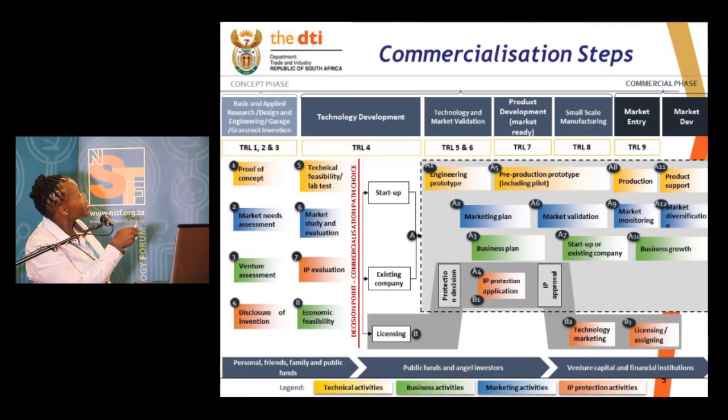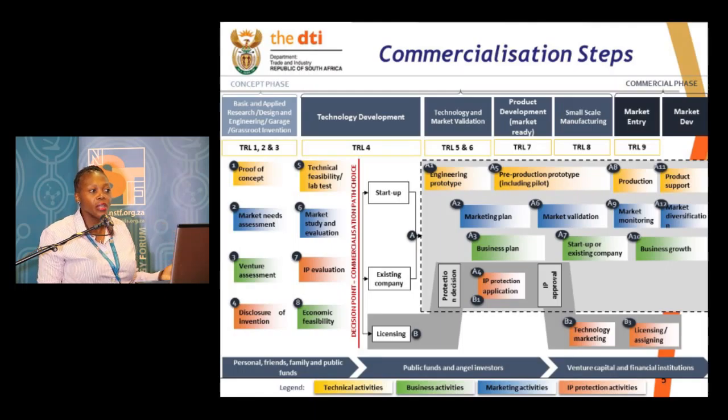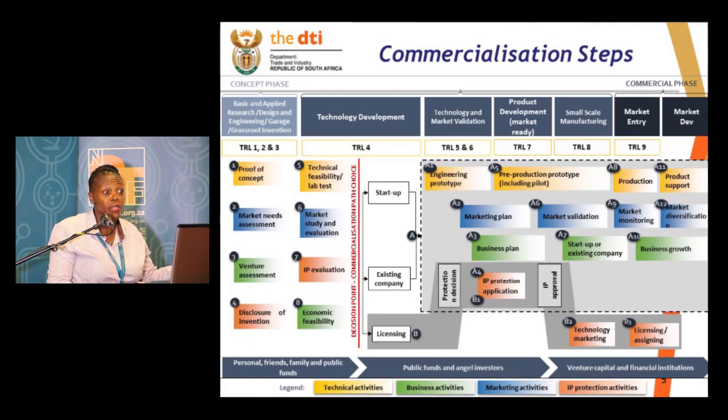At the same time, as you are thinking of your proof of concept, you have to start thinking: who then becomes the market for whatever it is that you are thinking of? I'm thinking in particular when one does research in nanotechnology and you are dealing with gold nanoparticles, which could be used for diagnostics, can be used for therapeutics. This is the time when you start looking at which markets you are going into. Venture assessment — are you going to sell this IP? Are you doing it for a specific company?